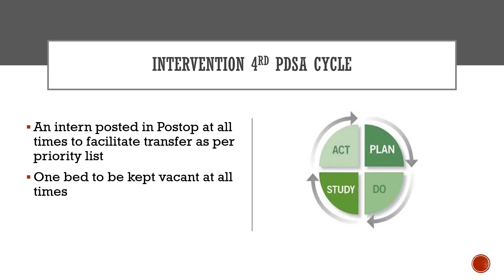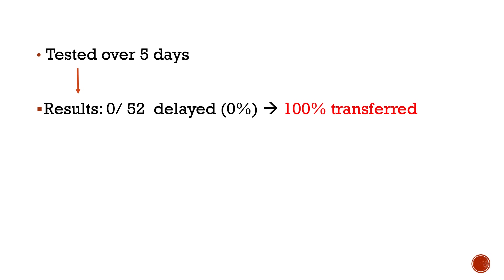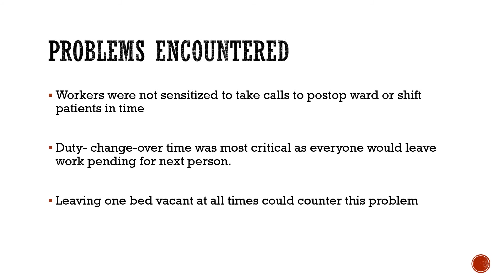In the fourth PDSA cycle, it was decided that an intern would be posted in the post-operative ward to facilitate transfers as per the priority list, and one bed would be kept vacant at all times. Tested over 5 days, 100% of patients were transferred in time. The main challenge had been workers not being sensitised to relay calls to the post-operative ward, and duty changeover time; keeping one bed vacant consistently helped counter these problems.